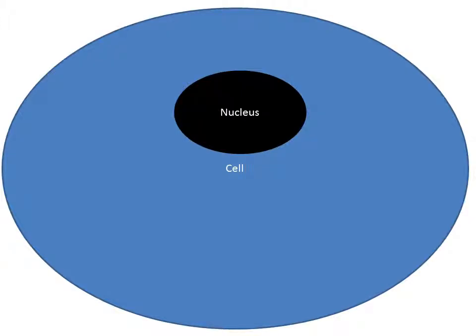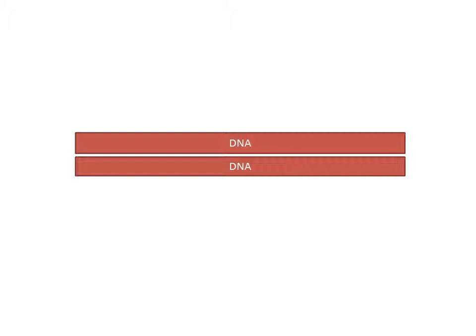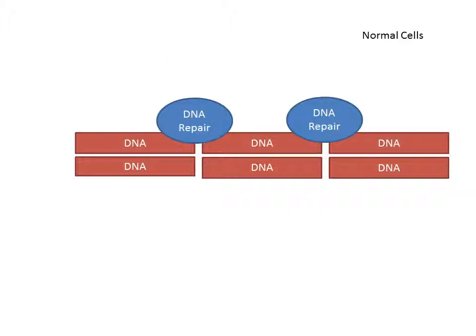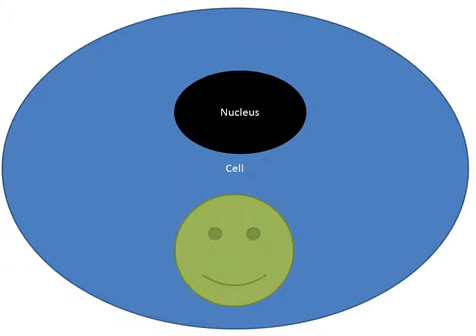The cell contains a nucleus, among other things, and the nucleus contains DNA. When you treat the cells with radiotherapy, the DNA gets hit with radiation, which causes DNA damage. In normal cells, DNA damage will get repaired by the DNA repair machinery. It's much more complex than this, with multiple different pathways for lots of different types of damage, but ultimately it gets repaired. This means the DNA goes back to how it should be, and the cell is happy.